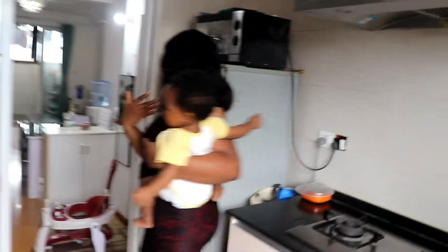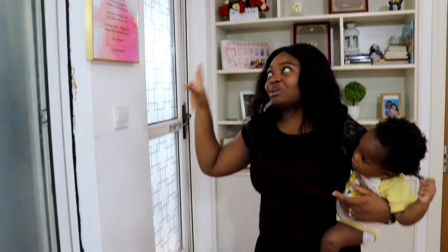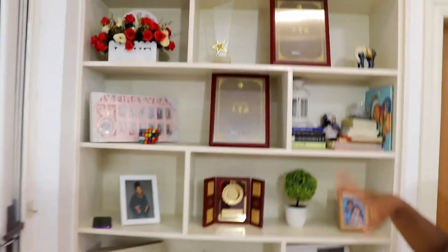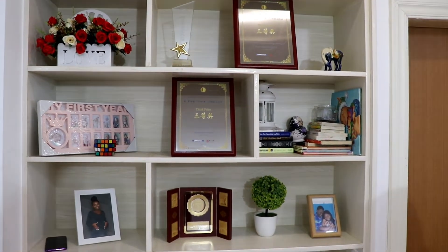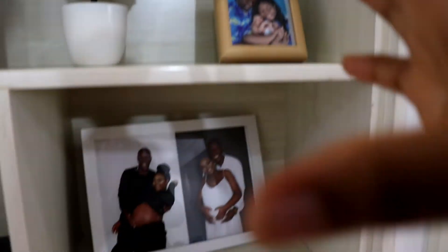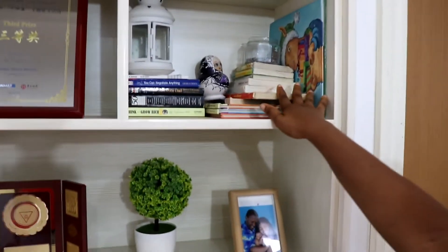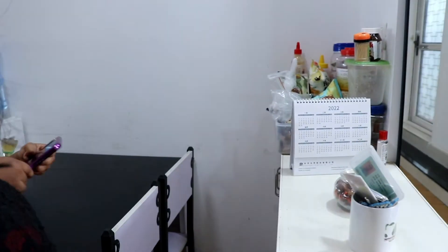Over here I have this frame that has First Corinthians 13 — this talks about love, how love is patient, love is kind — and of course this house is full of love, so duh! Then over here we have a lot going on: some awards that we won since we've been here in China, both my husband and I, and some pictures of myself and pictures of us together — I just put them in no particular order. I also have some books over here, some children's books and also some books that I'm reading myself.